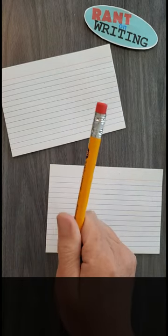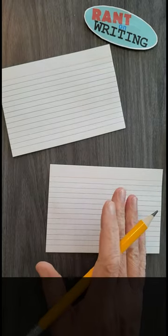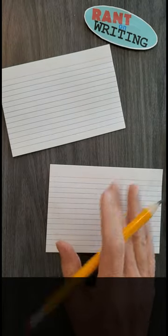Hello, aspiring writers. This one is for you aspiring screenwriters out there. Treatments and shooting scripts are both used in TV and film production, but are very different documents.